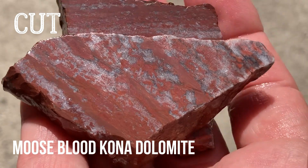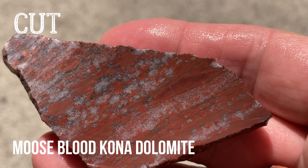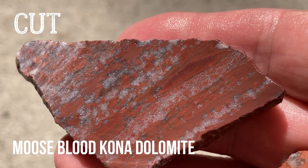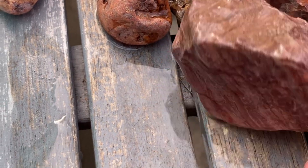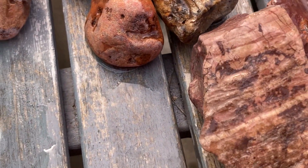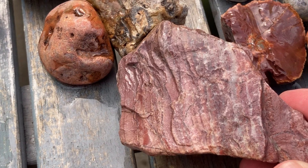I did cut some pink Kona Dolomite also. This is the ones with what they call bloodstains - pretty stuff. Then I have the pink Kona Dolomite. I want to cut this one. Like I said, softer material. I think it will make some nice little slabs, so that one for sure.